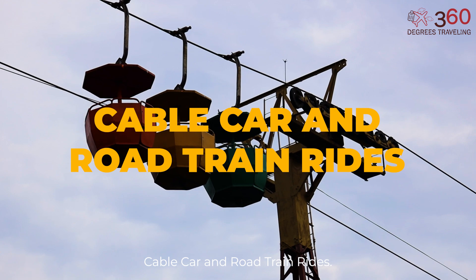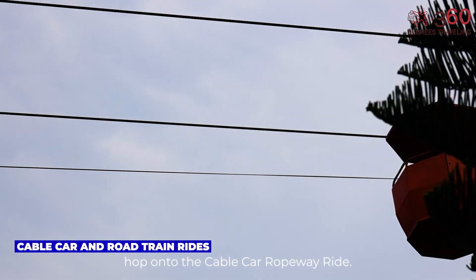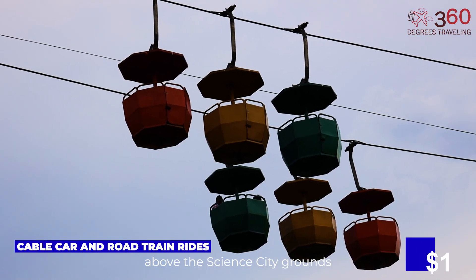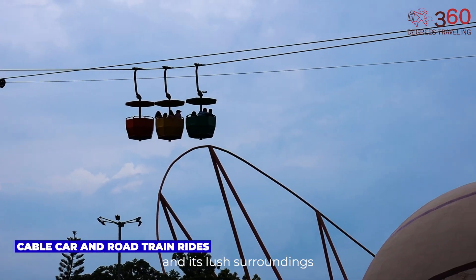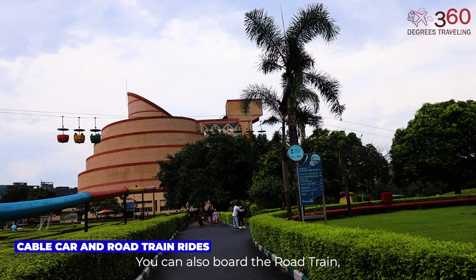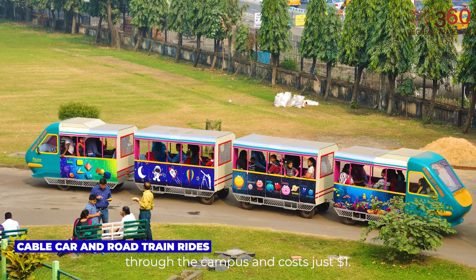Cable Car and Road Train Rides. If you're in the mood for some relaxed fun, hop onto the Cable Car Ropeway Ride. For $1, you'll float above the Science City grounds in colorful cable cars, getting a bird's eye view of the park and its lush surroundings — a great photo opportunity, especially near sunset. You can also board the road train, which slowly winds through the campus and costs just $1.